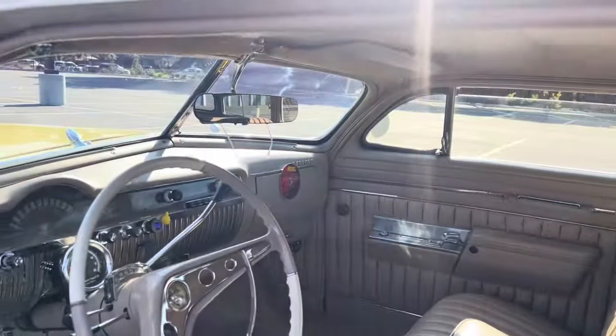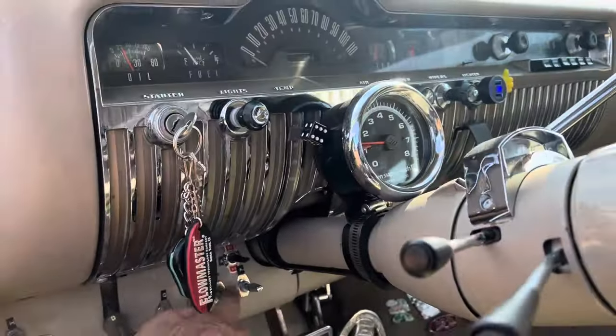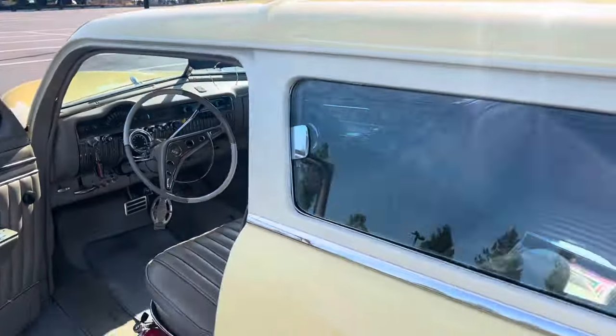I don't know if the tailgate is open. Let's see if we can open it.